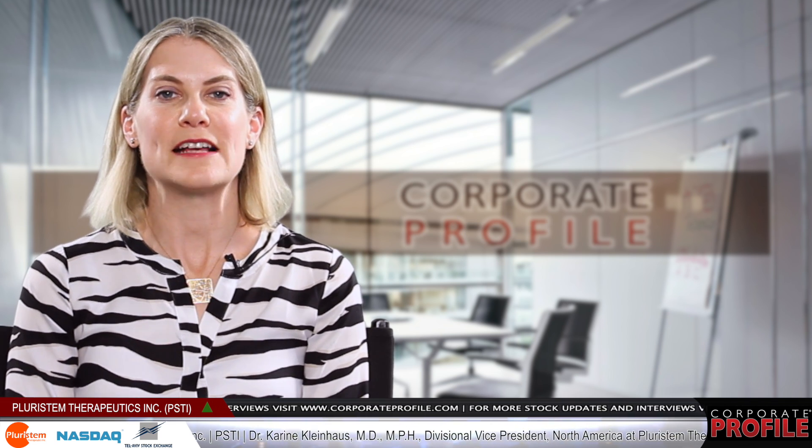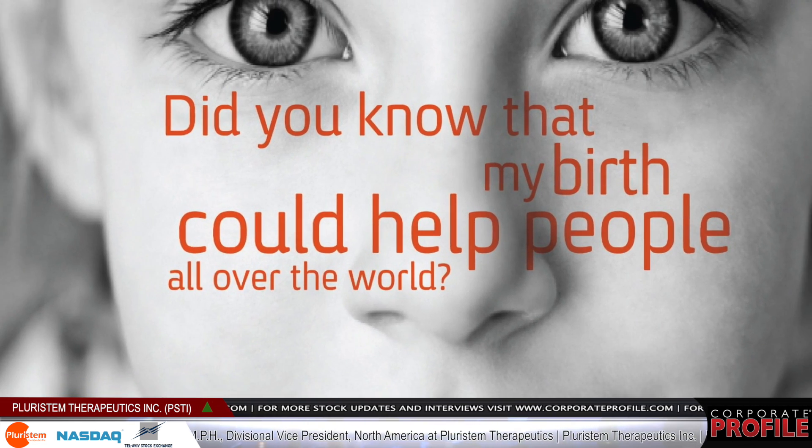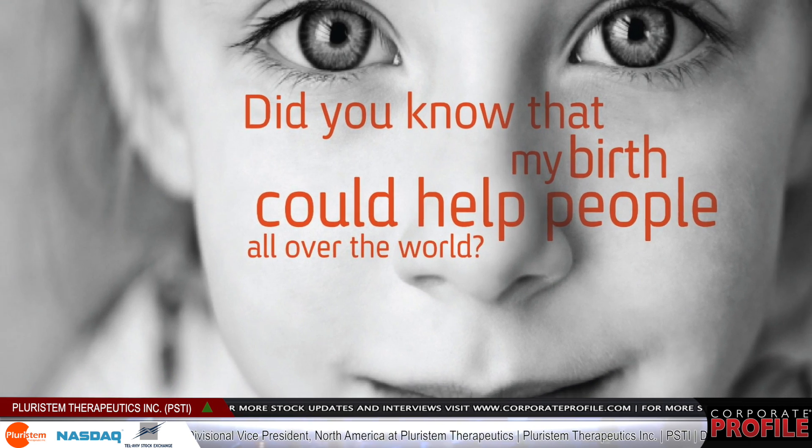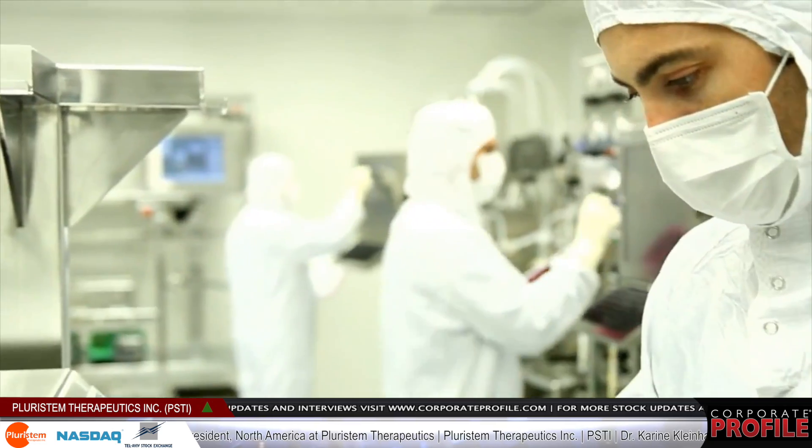We are first in class with three-dimensional technology to grow our cells, and this allows us to grow the cells efficiently and also to develop different cell products from the same placental source, allowing us to really diversify and address many different markets.